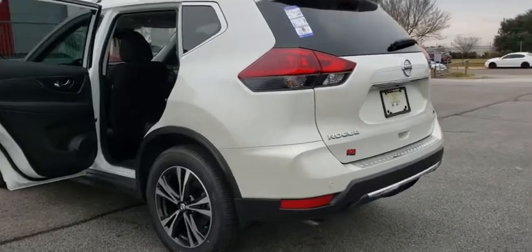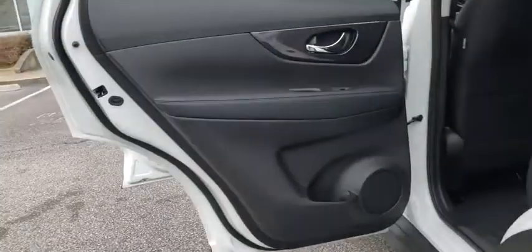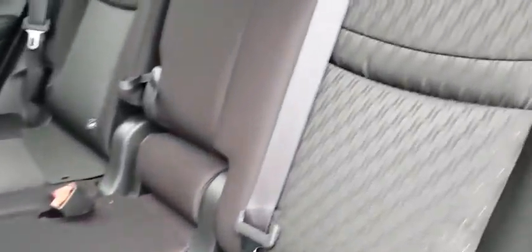traction control, power liftgate, Bluetooth, dual airbags, power steering, four-wheel disc brakes, center armrest, rear window defroster, electronic stability control, security system.